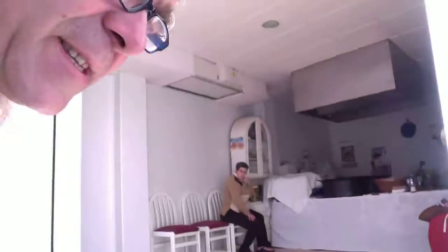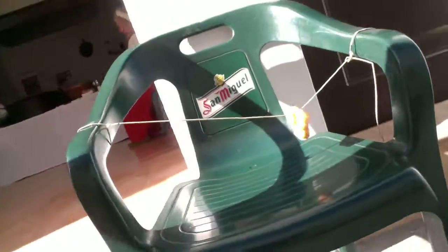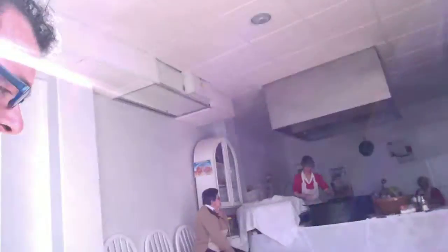In fact, I have seen the sign. The sign, interesting enough, is this — it's just a donut on a piece of string on a San Miguel little plastic chair. Now that is called creative innovation. I like their style.